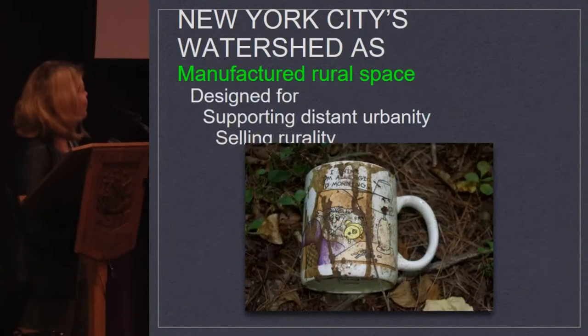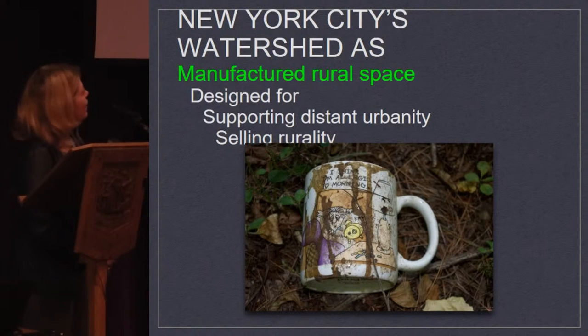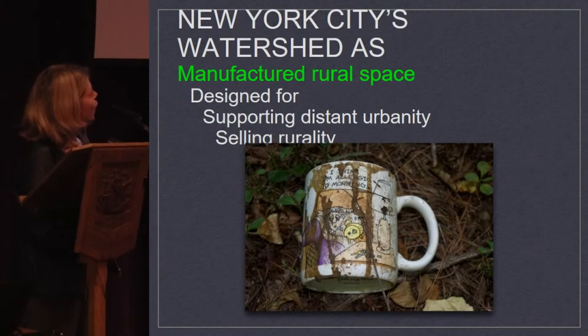So putting all of this together — people usually ask me, what's the best artifact you've found? In the woods: a coffee mug that says 'I think I'm allergic to mornings,' with coffee stains on the sides.